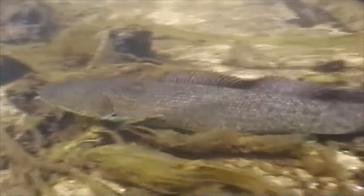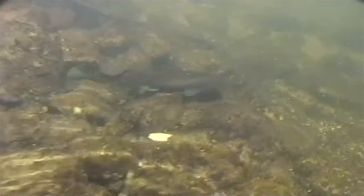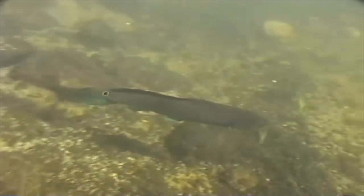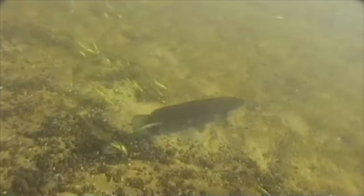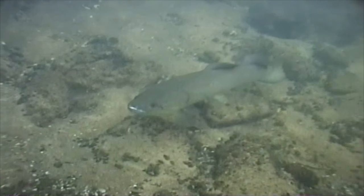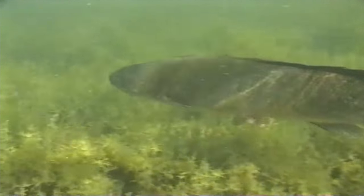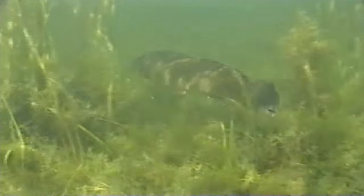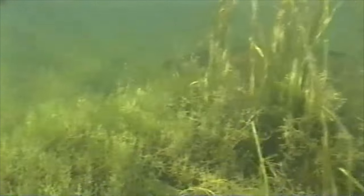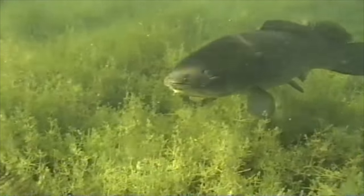Just look at this magnificent bowfin displaying its spawning color in all its glory. Bowfins are one of the most curious fish that you are going to find snorkeling in Michigan. Everywhere I found them they were as interested in me as I was in them, and after a quick motion to ensure that they were safe they returned to take a look at me with a very cute and endearing curious expression on their faces.